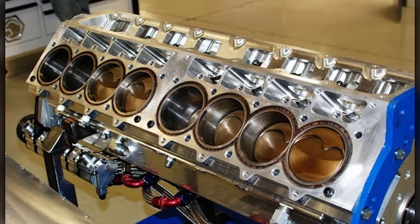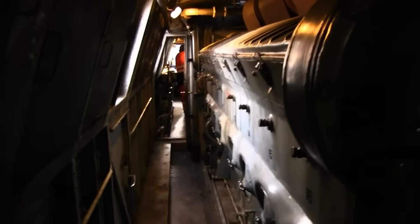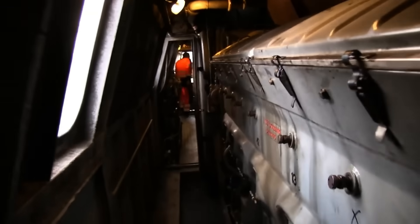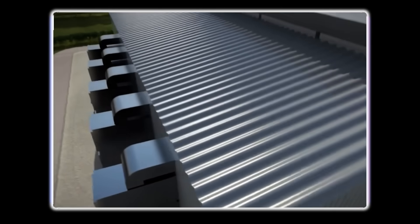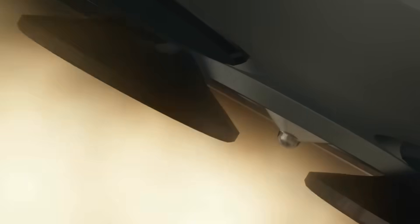Have you ever wondered what happens when engineers decide that 16 cylinders just isn't enough? From a diesel that needs 675 liters of oil just for lubrication, to engines that power entire cities, these 10 V20 giants are engineering insanity.